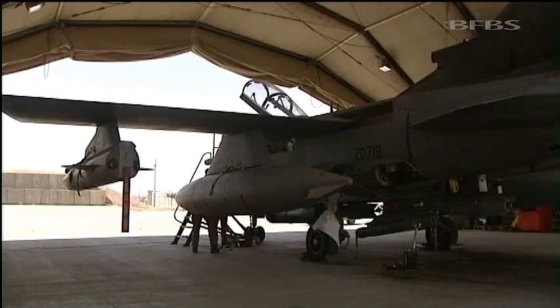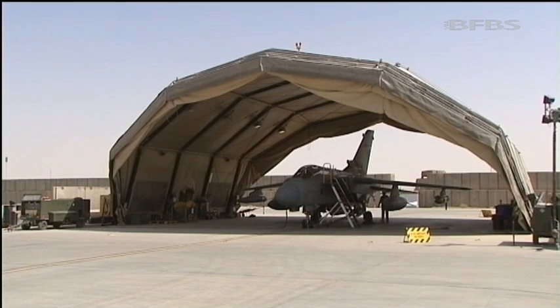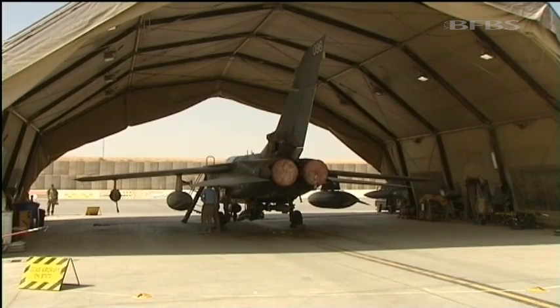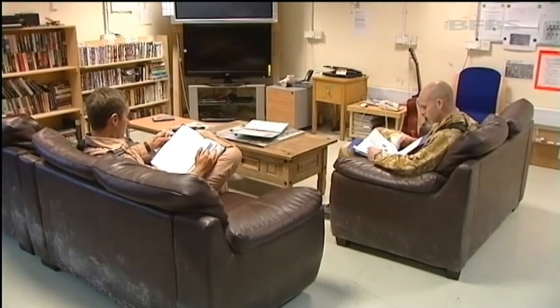This GR4's job for the day is done. But further down the pan, the GCAS aircraft is ready — this is the quick scramble plane, its crew still waiting for the call to launch.